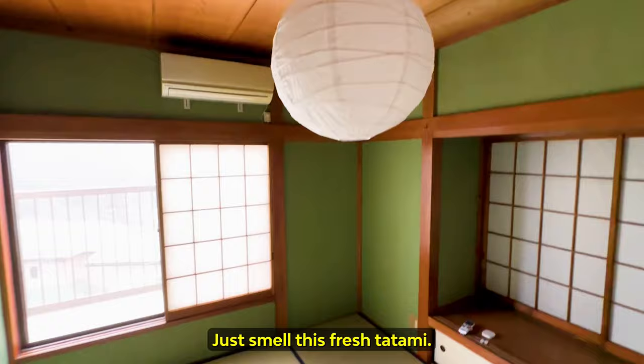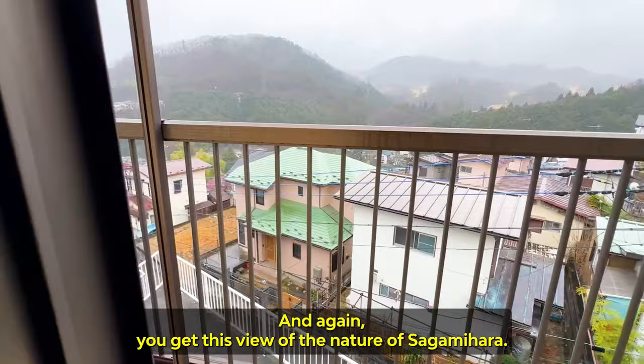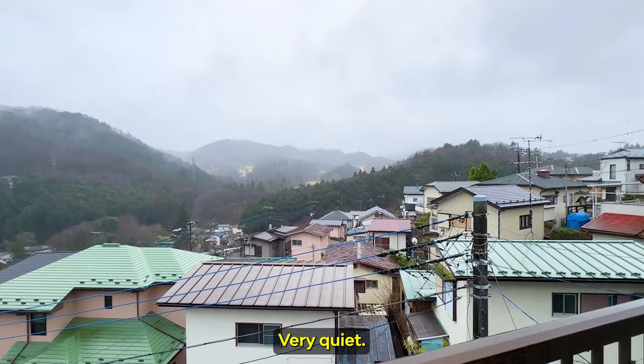I could be here all day, just smelling this fresh tatami. And again, you get this view of the nature of Sagamihara. Very quiet. The air smells nice too.